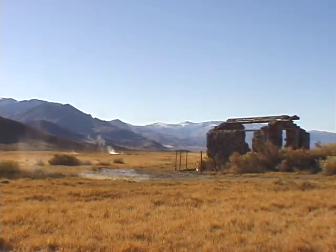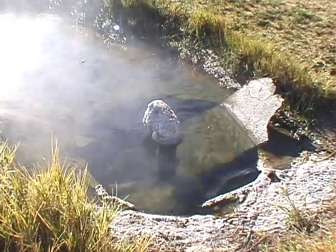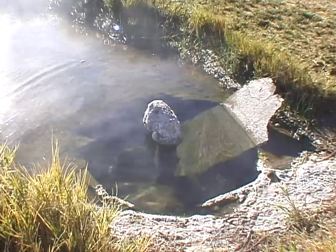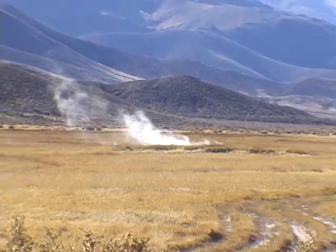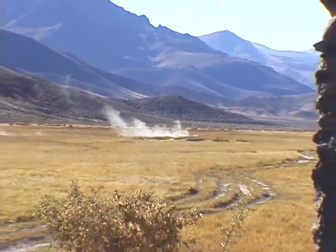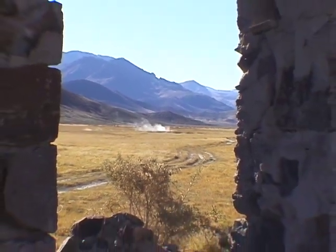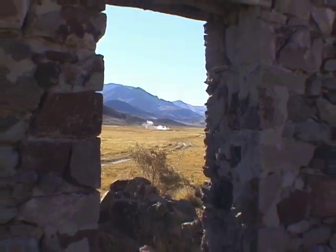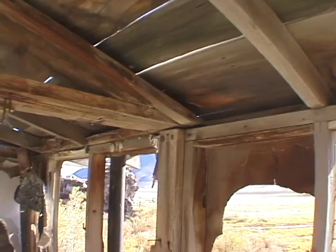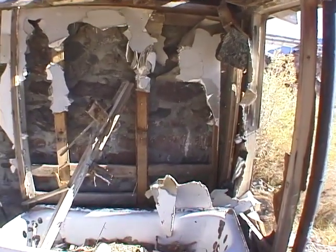On the way to Bog Hot Springs on Highway 140 from Denio Junction, you'll pass 181 degree Balthasar Hot Springs. Ow! That's pretty hot. It looks like someone has tried to make a go of it here, but the only water available is very hot.